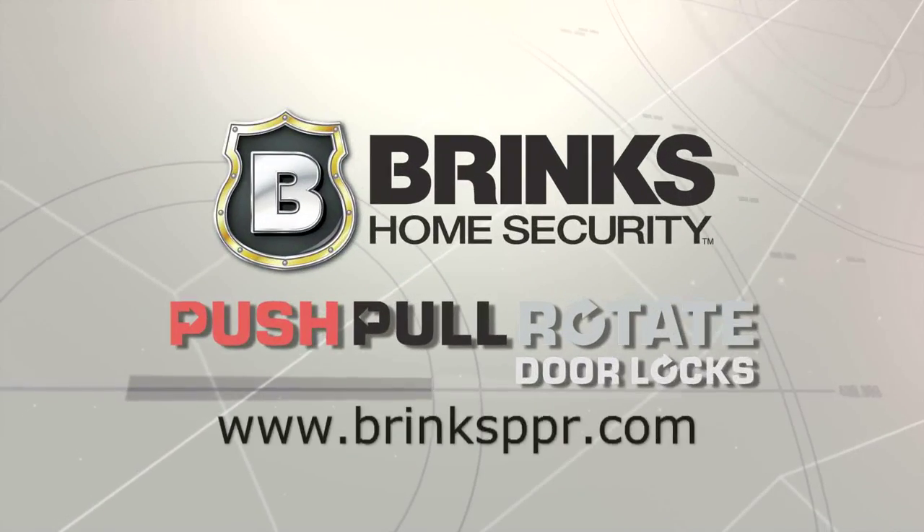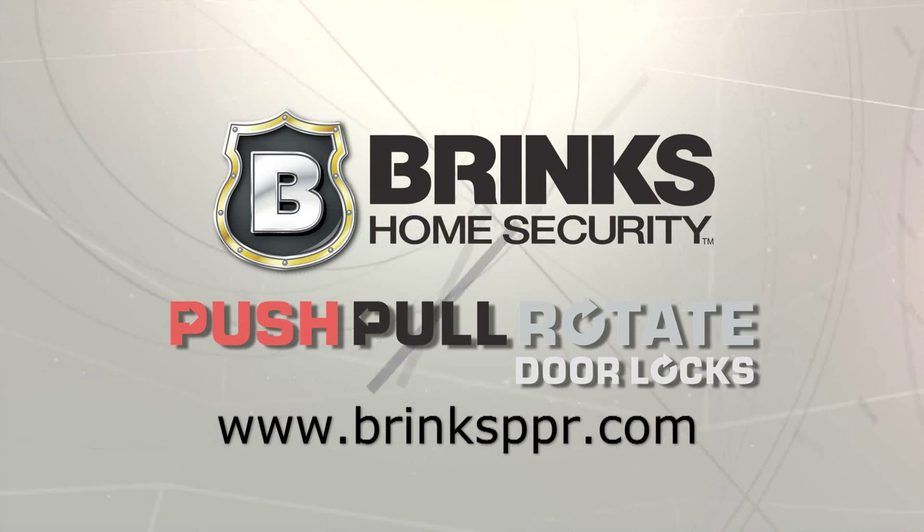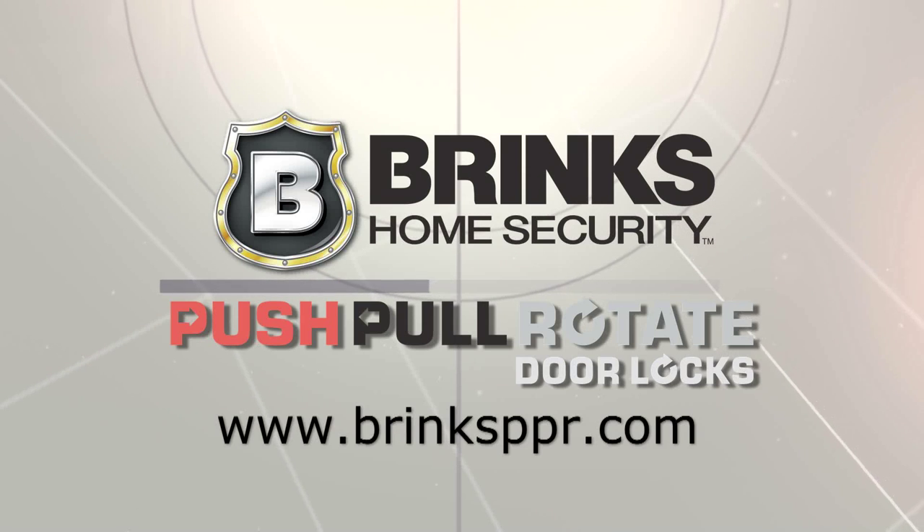To find out more about Push-Pull Rotate Knobs and Levers by Brinks Home Security, please visit BrinksPPR.com.